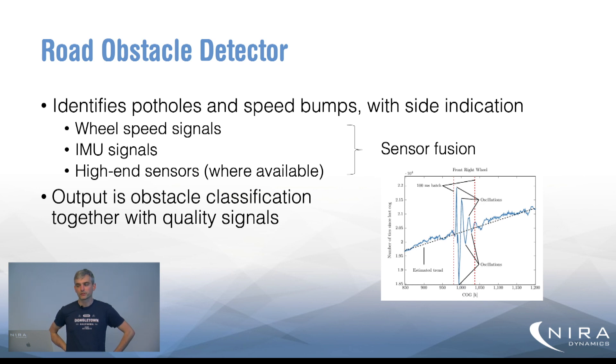The second part of the road health system is the road obstacle detector. This identifies potholes and speed bumps and can also indicate which side of the vehicle they were detected on. We again use sensor fusion — wheel speed signals, IMU signals, other available signals, and high-end sensors if available in the vehicle — and we output precise detections of where obstacles are located, together with quality signals that we use to better merge and handle these obstacles in the backend.